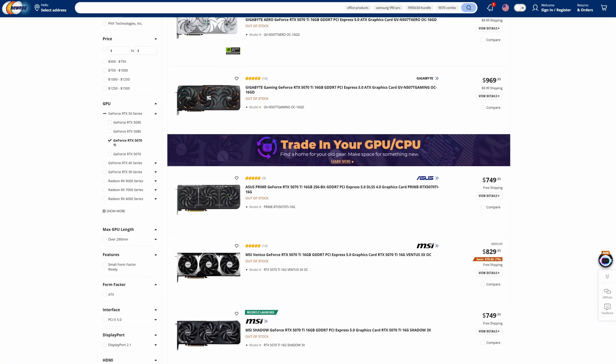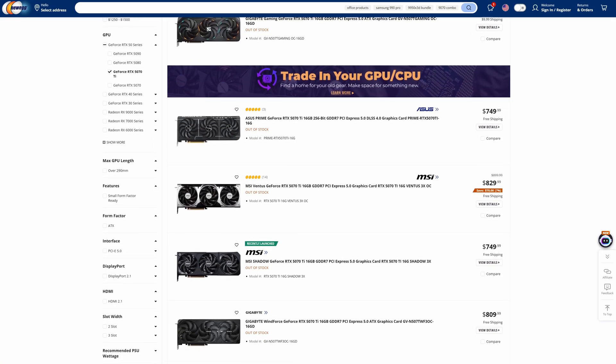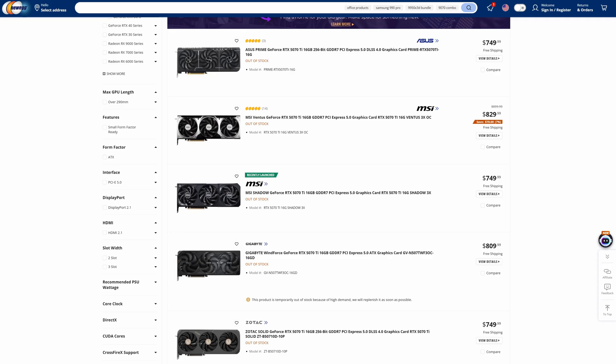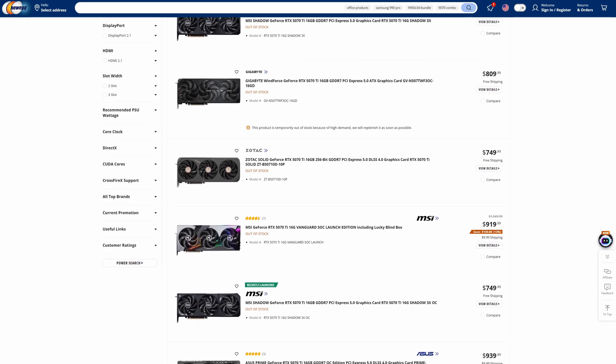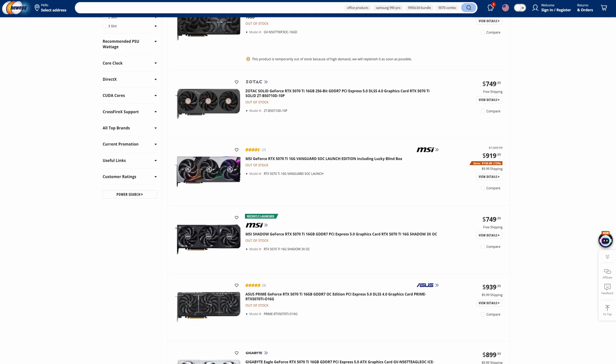So let's start off with what this card is all about. It's an X3, so it's Inno's way of offering up an alternative to the Founder's Edition and other MSRP-based cards. Though that doesn't account for much in this day and age, as a lot of 5070 Ti's along with other 50 series cards are retailing for well above MSRP, which in this case should be $749.